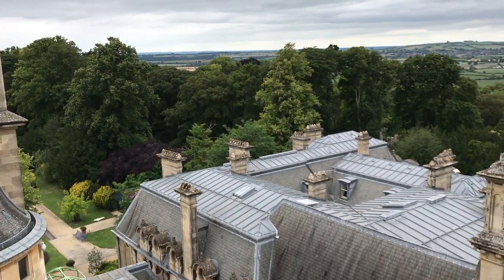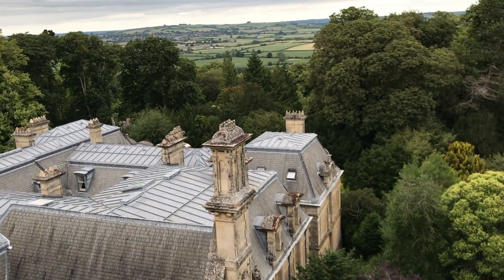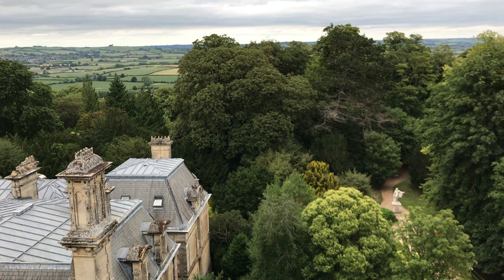That's the roof of the bachelor's wing there. Lots and lots of lead. And round to the garden.